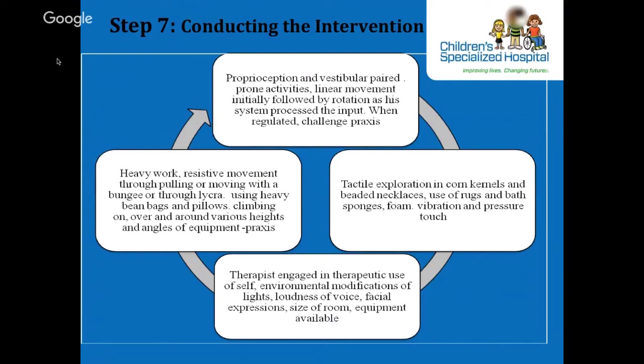Changes in intensity, duration, frequency, and rhythm of the sensory experiences were also incorporated throughout.